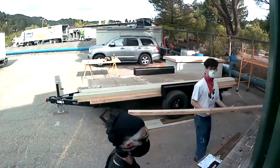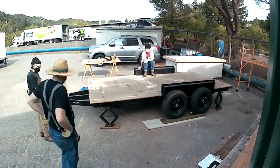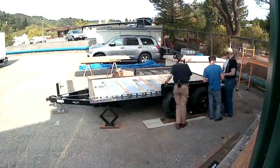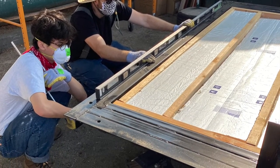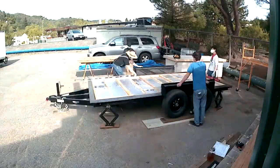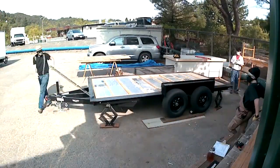Now that the trailer has been cleared off, we will take a peek at the insulation and the trailer, make sure everything is nice and level, make sure it's adjusted just the way we want.